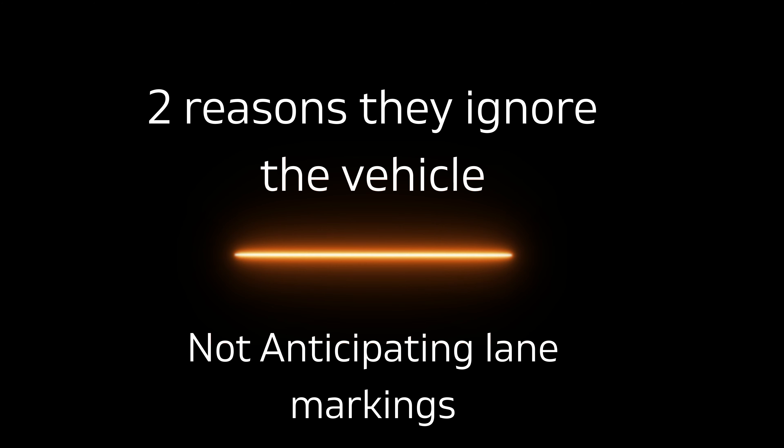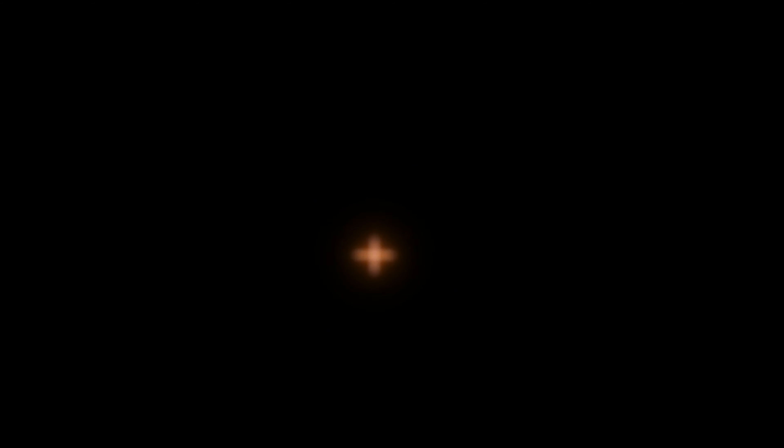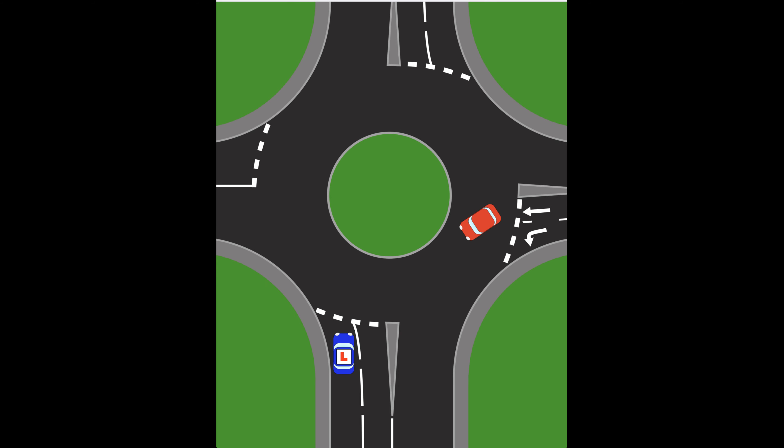The second reason is that people don't anticipate lane markings. If the car has come from the right but is going straight ahead, the lane marking says to go straight ahead his right-hand lane. So quite rightly, the car is going to be in the right lane, follow it round, and then come off at the exit. And again, if you're pulling out at this point, it's going to hit you.